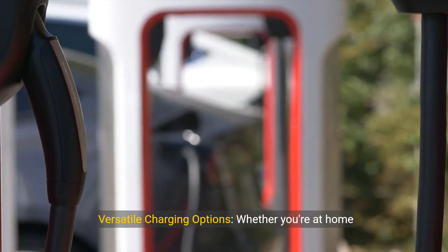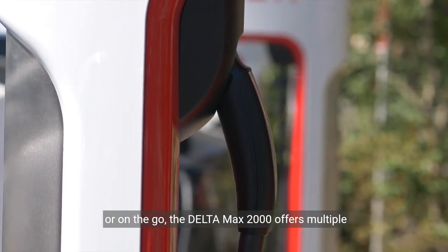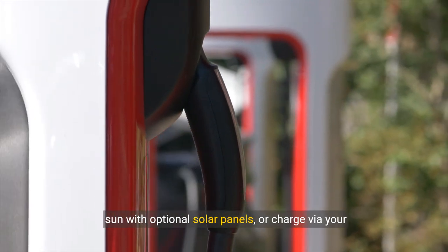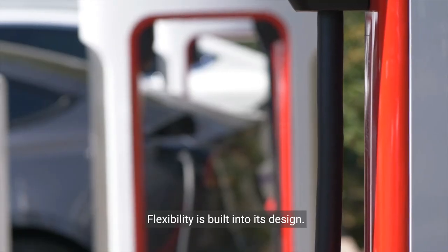Versatile charging options. Whether you're at home or on the go, the Delta Max 2000 offers multiple charging options. Use a standard AC outlet, harness the power of the sun with optional solar panels, or charge via your car. Flexibility is built into its design.